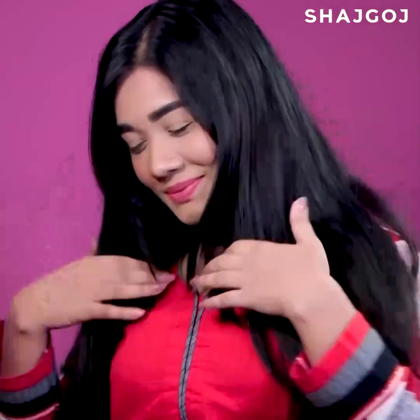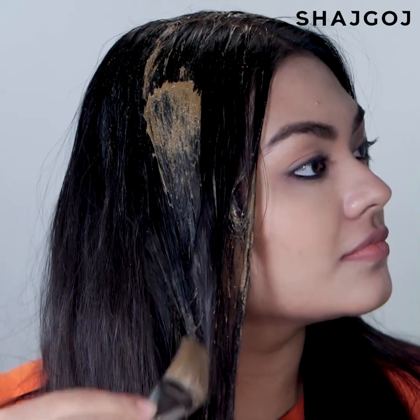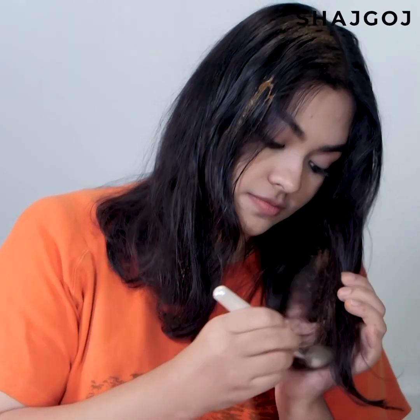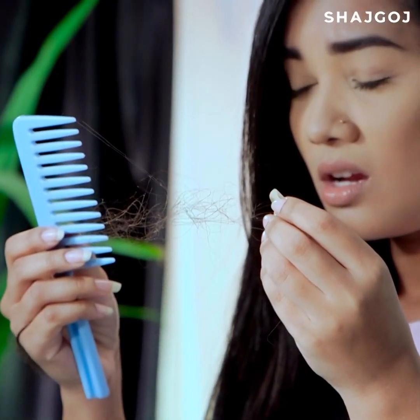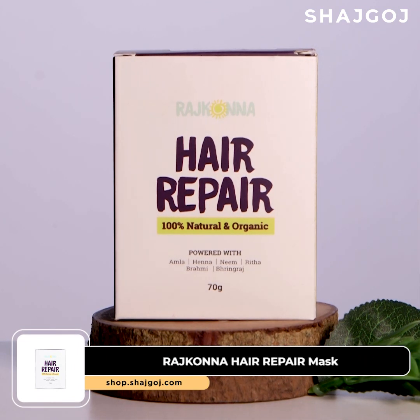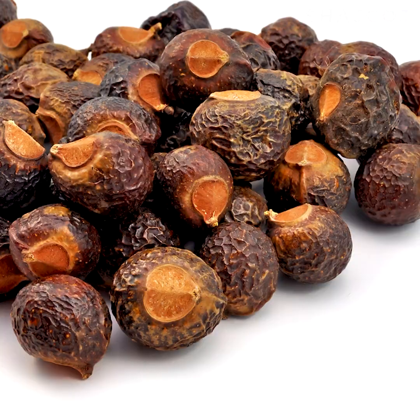Teenagers should avoid chemical treatments like hair coloring and rebonding. Instead, you can use a natural hair mask. If your hair has been color-treated, you can use a hair repair mask to help restore it.